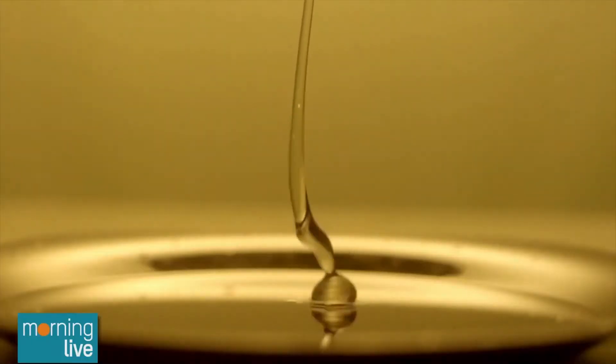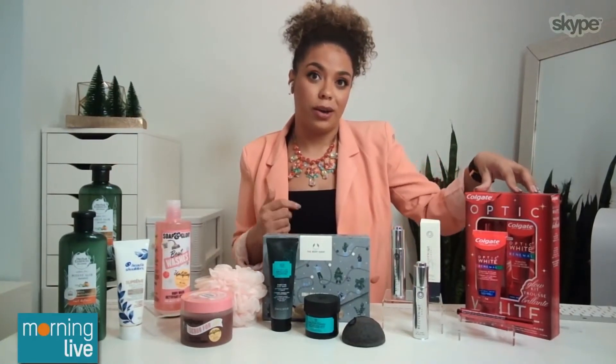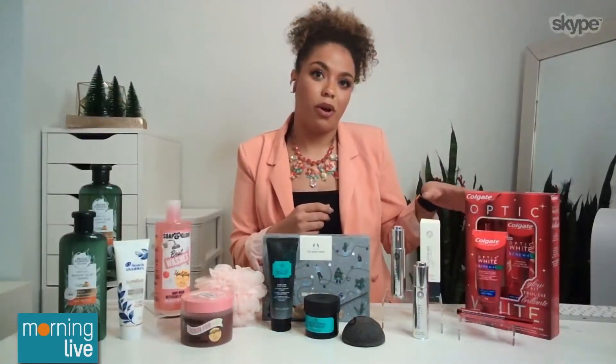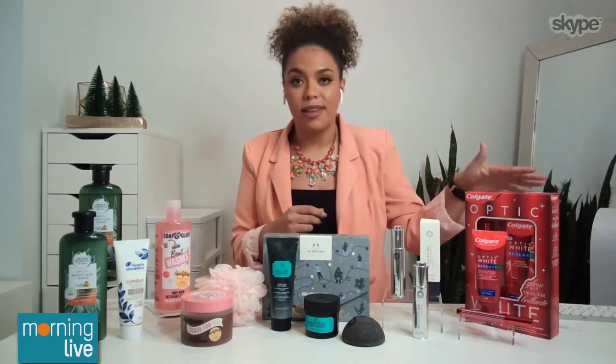Moving into something that I think is an absolutely great stocking stuffer for a beauty lover is the Colgate Optic White Glow Kit. This contains the Optic White toothpaste, but something brand new is the Optic White Overnight Whitening Pen. Used together, you can reduce 15 years of staining on your teeth in just one week. You have to use them as directed, use them as a pair, and they both contain hydrogen peroxide, which is a professionally recommended and enamel-safe whitening ingredient.